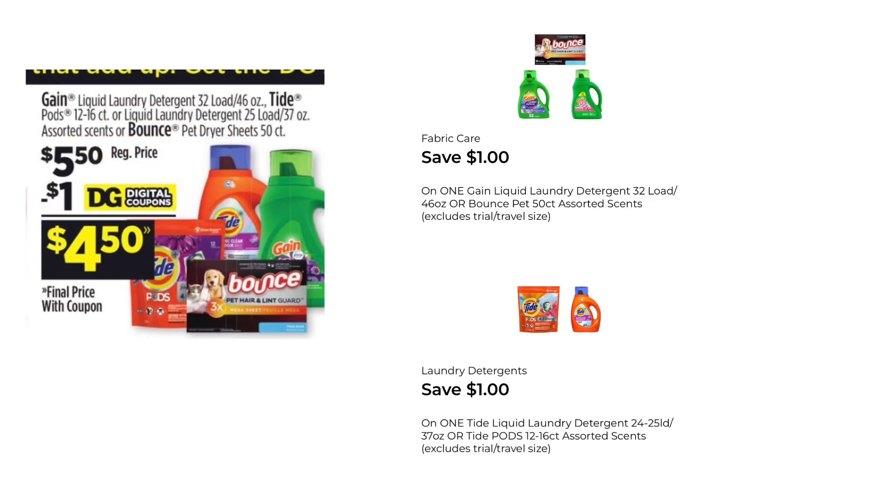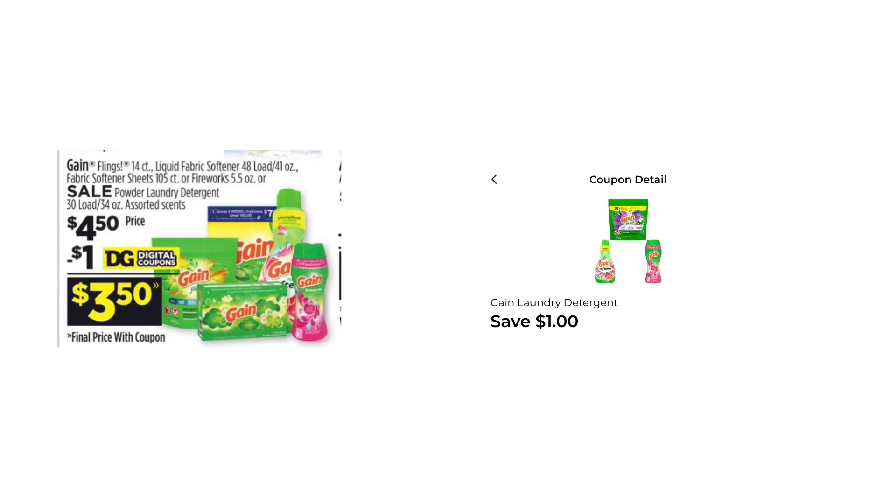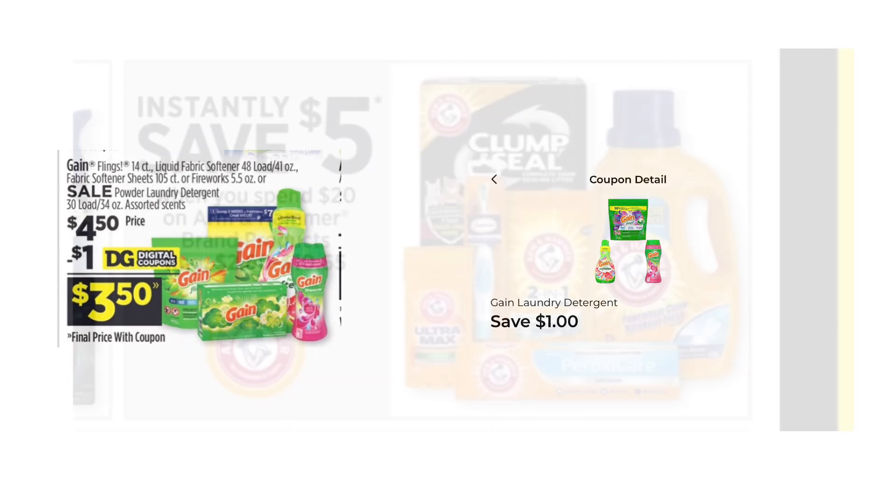You can pick up the Gain or Tide or both — they are $5.50. We do have a $1 digital coupon for the Gain and a $1 digital coupon for the Tide, making each one of those $4.50. You could also pick up the Gain flings, the fabric softener, the fireworks, or the dryer sheets. They are $4.50, and we have a $1 digital coupon making those just $3.50.